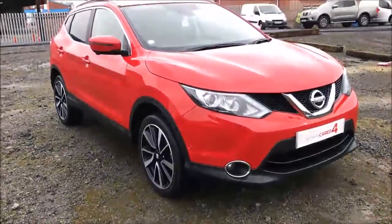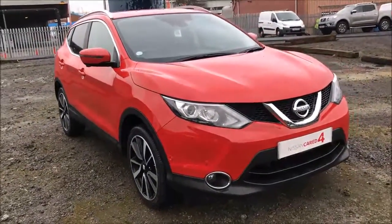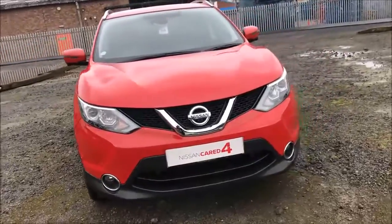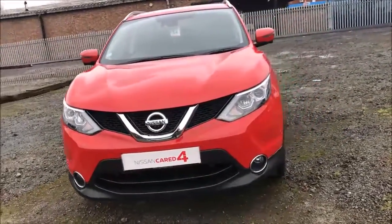Welcome to Wester's Garages Nissan here on Hadfield Road in Cardiff. In today's presentation we have a Nissan Qashqai Tecna, fitted with a 1.6L turbo diesel engine and a 6-speed manual gearbox.